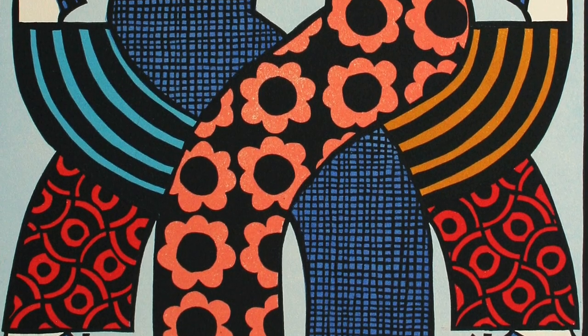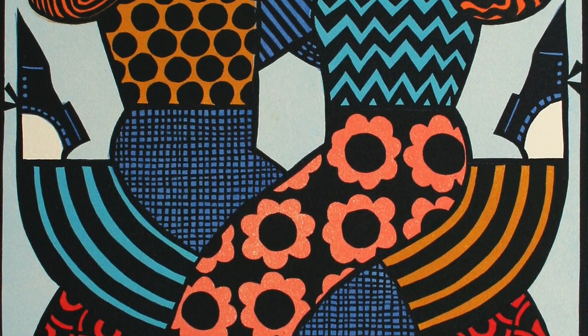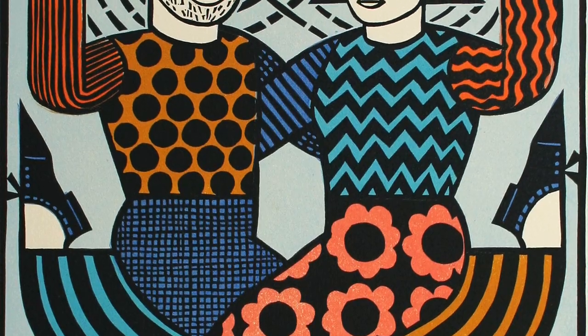In my work, I explore line, composition, pattern, and color. I had a background in graphic arts, so I think that sort of influences my work on some level.